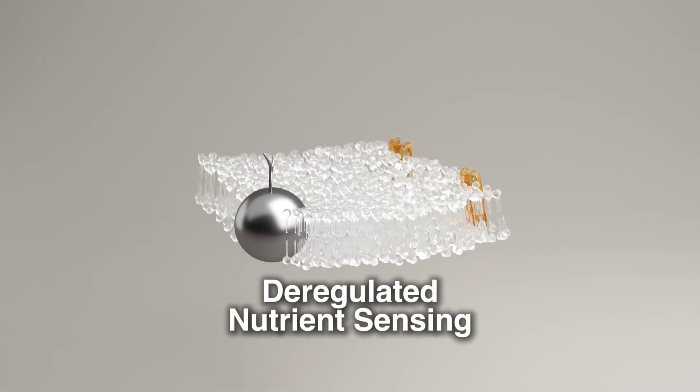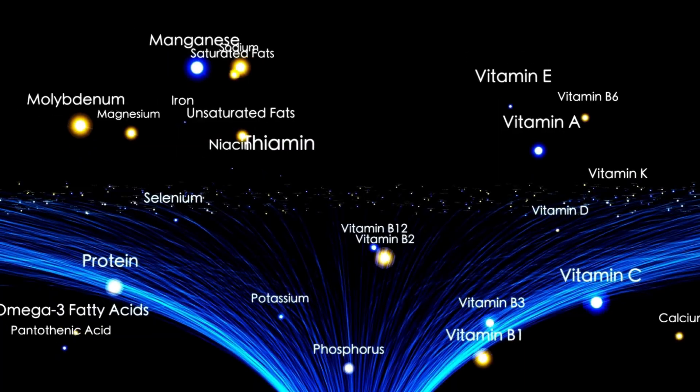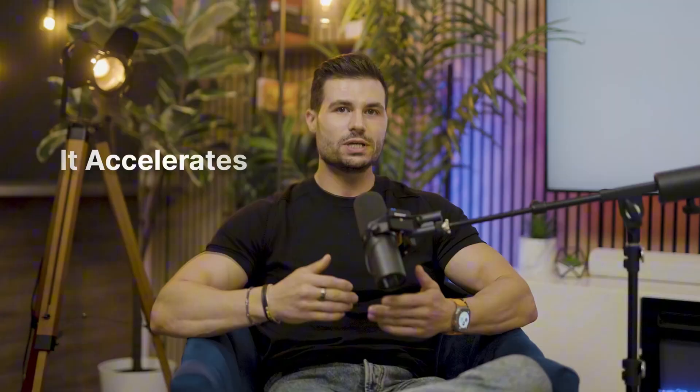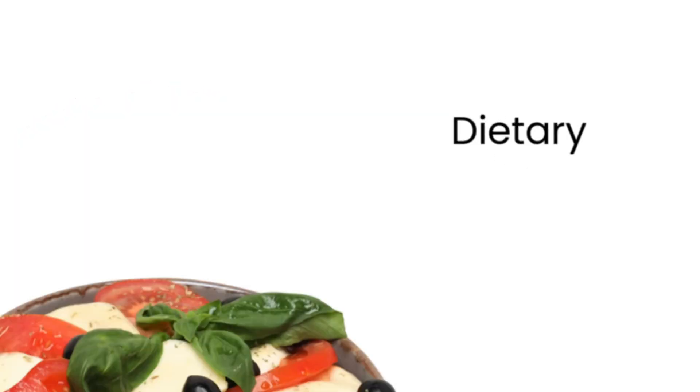Fifth is deregulated nutrient sensing. Our bodies sense and respond to nutrients via key pathways like insulin signaling and something called mTOR. When these pathways become dysregulated, it accelerates aging. Caloric restriction and certain dietary interventions help restore balance and can promote longevity.